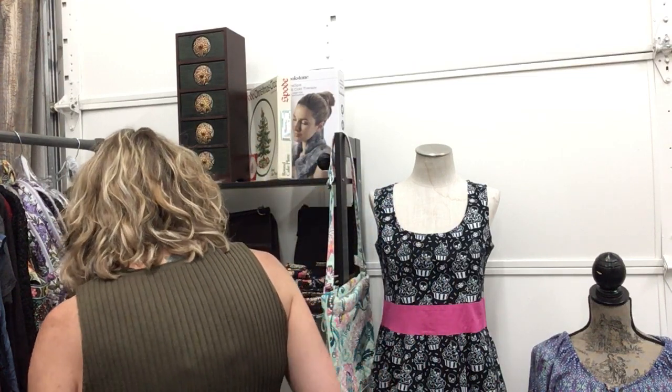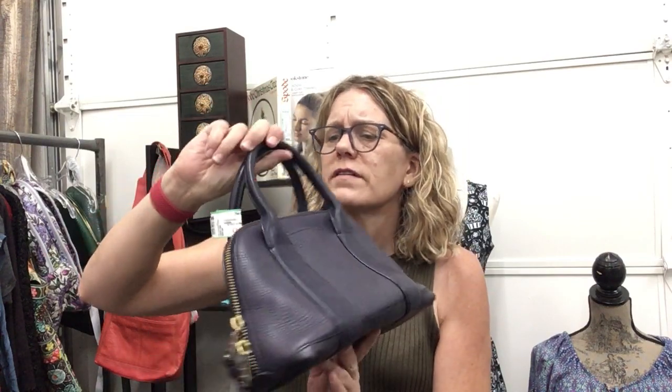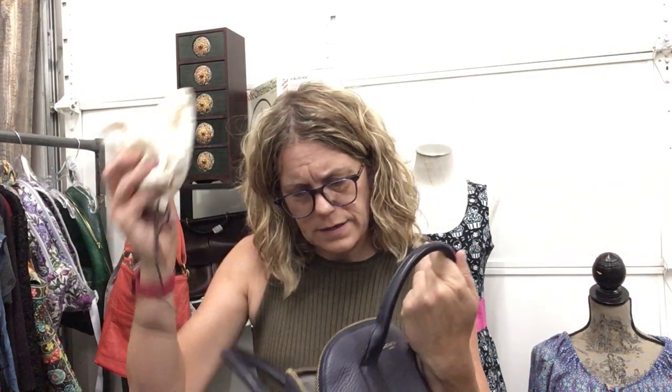Coach — beautiful purple Coach, stunning little bag, $56.99. Has the crossbody strap, great hardware, comes with the dust bag and crossbody strap.